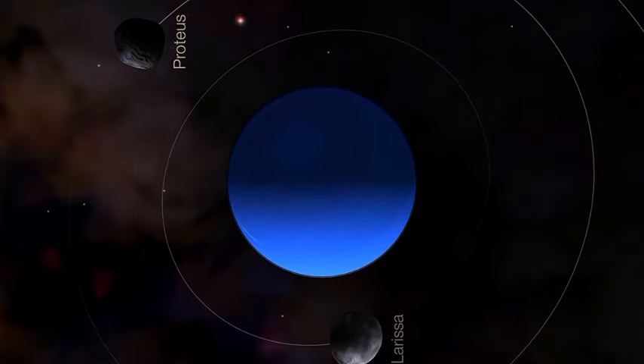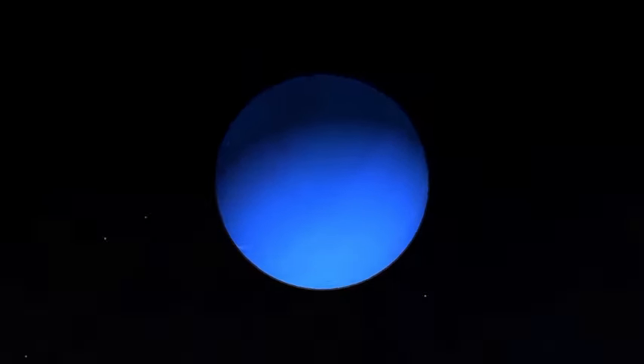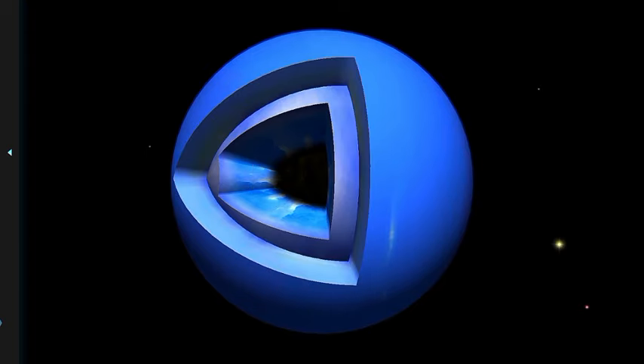Discovery. Neptune was discovered on September 23rd, 1846 by Johann Galle and Urbain Le Verrier. Its existence was predicted mathematically before it was directly observed, based on irregularities in the orbit of Uranus.